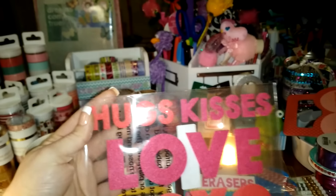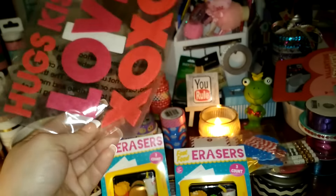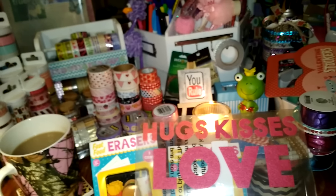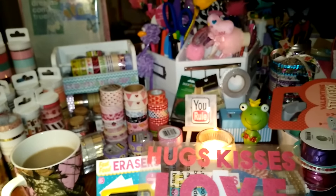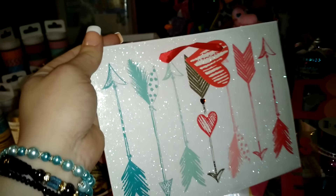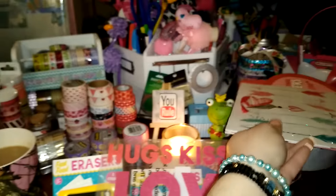I grabbed one of the felt 'hugs, kisses, love, xoxo' sets — these are not stickers and they were only a dollar, found in the back with the candy. Gigi wanted the stretchy arrows; she loves playing with stuff like that. From the dollar spot I also grabbed these gift bags — I love me some gift bags. They have tons of glitter and a little heart bling on them, really pretty for a dollar.